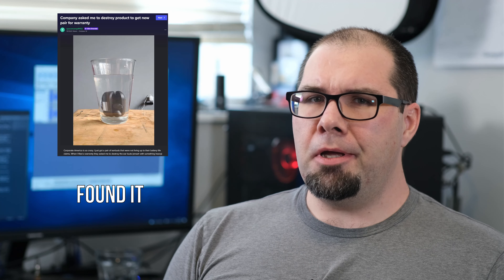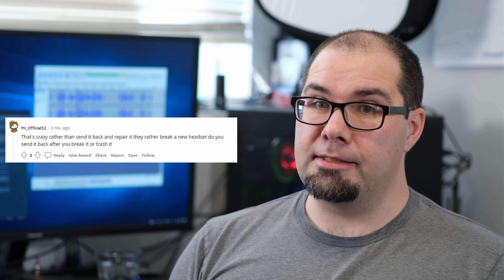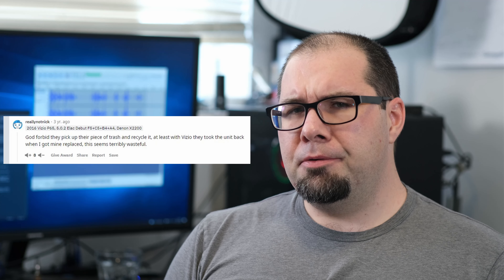A few weeks ago I saw a picture on Imgur — it was actually some wireless earbuds in a glass of water. I didn't really think anything of it. The comment was 'I need to upload a photo showing I destroyed them for warranty.' But then I started reading the comments. People were generally upset about having to show proof that they destroyed the product in order to enact some type of warranty support, usually dispatching a replacement.